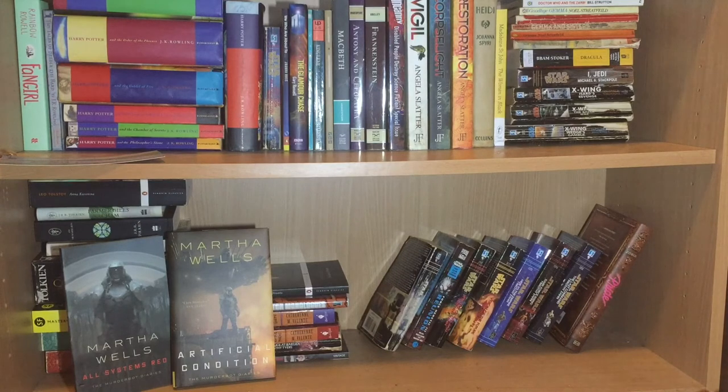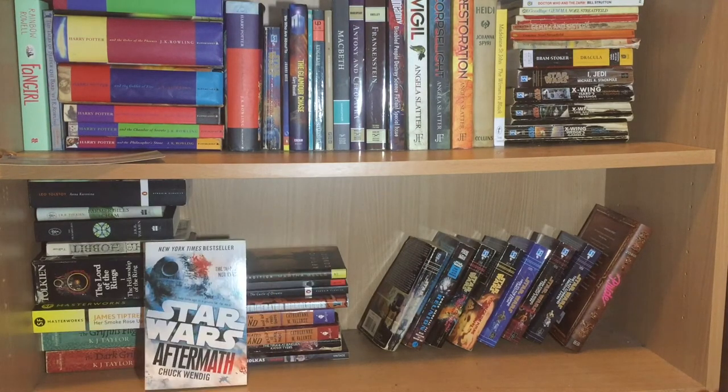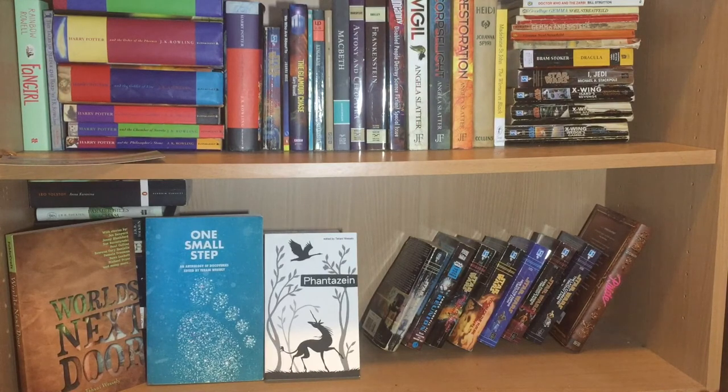Then we have the first two Murderbot Diaries novellas from Tor.com: All Systems Red and Artificial Condition by Martha Wells. This is one of the new Star Wars books, the first in the Aftermath trilogy by Chuck Wendig called Aftermath. Then we have three excellent anthologies from Fablecroft, edited by Tansy Rayner Roberts: Worlds Next Door, One Small Step, and Phantazein.